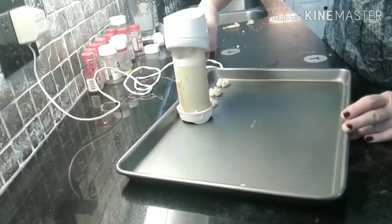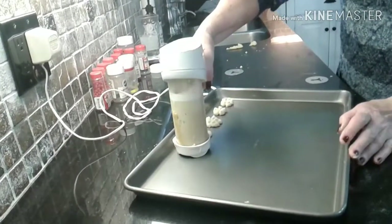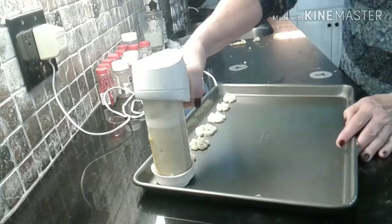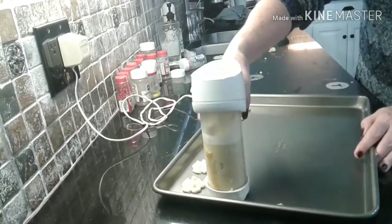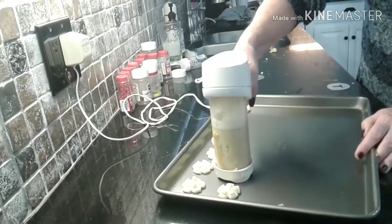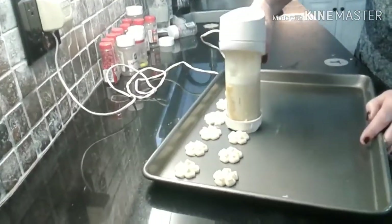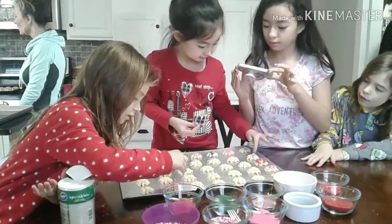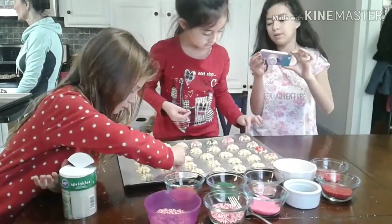Is it a flower or a flower shape? Amazing! Good job, girls! Okay, go see!